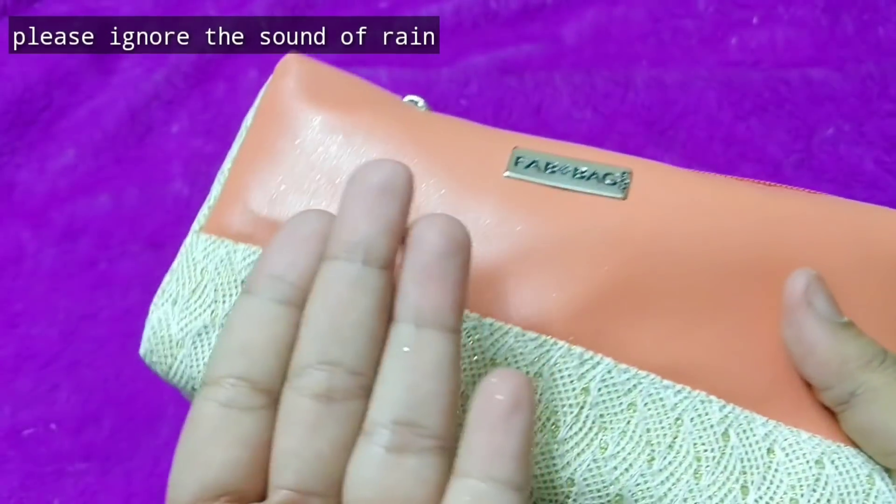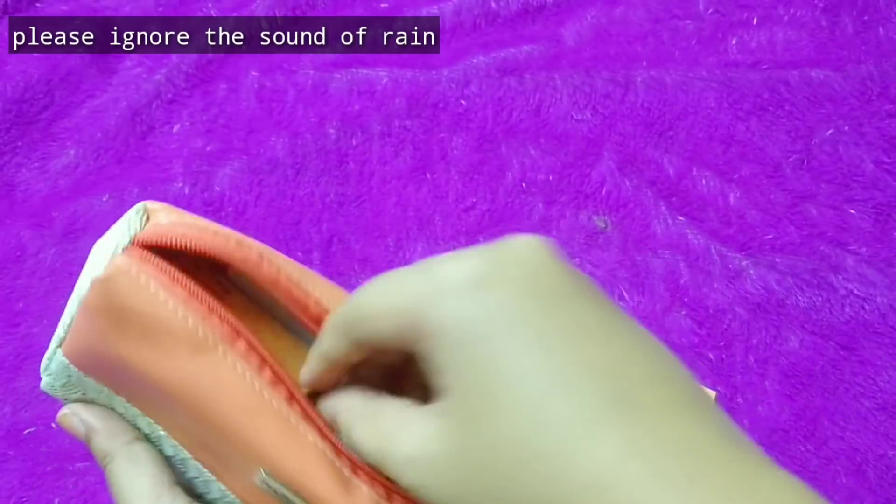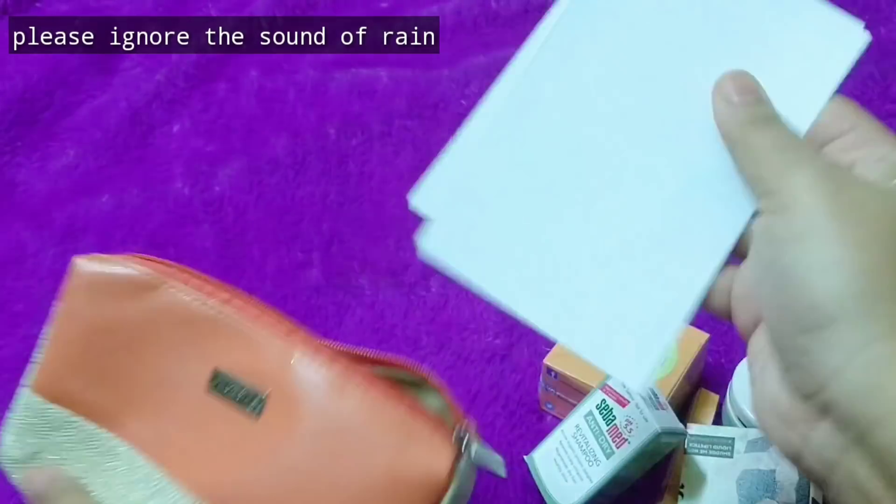So this is how the purse is — it has these glitters, which is a bit everywhere, but anyway let's open up and see. Inside I can see the products. I can see two Sugar products already and then some other stuff as well, and then there are two cards also.